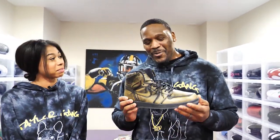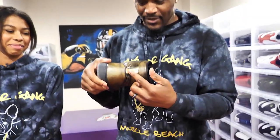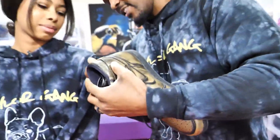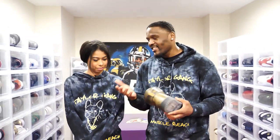We're going with the Jordan 1 Wings. I love my Wings — as you can see on the background right here. That's the wing right there, obviously because of Jordan's wingspan and things like that. This shoe, the Jordan 1 itself, is iconic because of the history behind it.